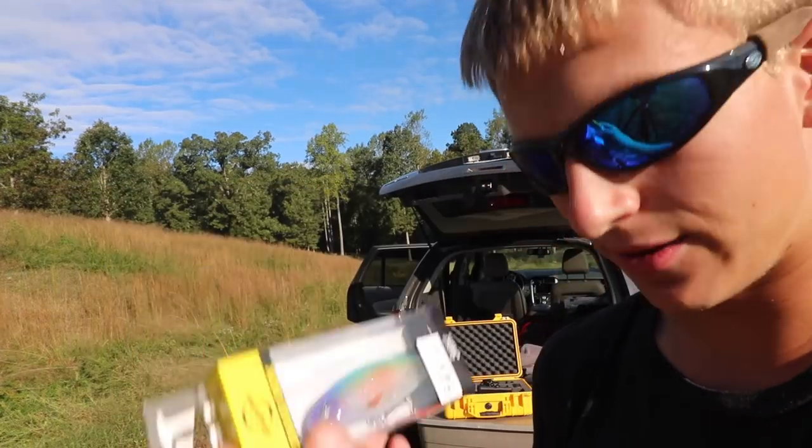If you guys would like to get $10 off your first order from Mystery Tackle Box, it is linked in my description and the promo code is 'outweek' — you get $10 off your first box.